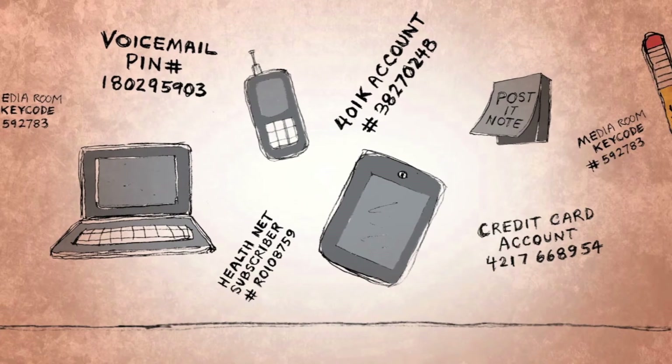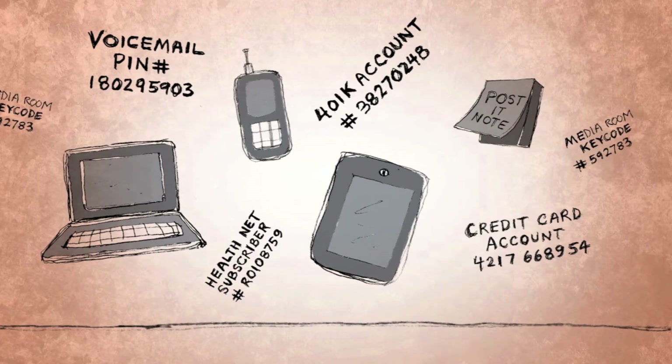So you start writing things down in your laptop, your phone, your tablet, even post-it notes. It's a security nightmare.